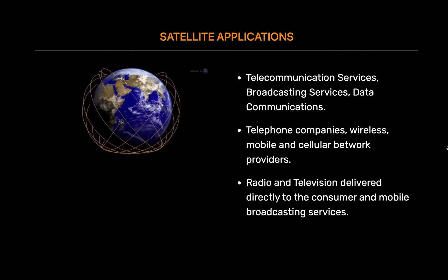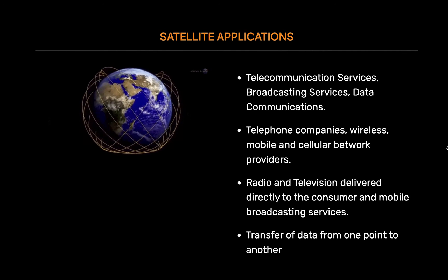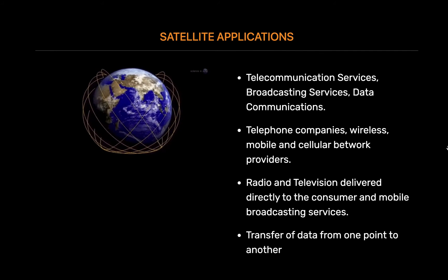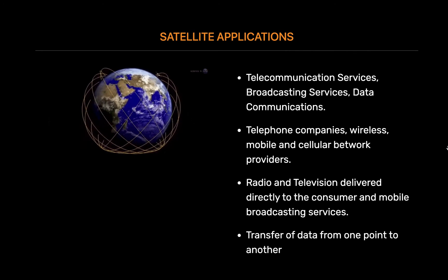Satellites also play an important role in delivering programming to cell phones and other mobile devices, such as personal digital assistants and laptops. Data communications involve the transfer of data from one point to another. Corporations and organizations use satellites to facilitate the transfer of data through very small aperture terminal networks. With the growth of the internet, a significant amount of internet traffic goes through satellites, making ISPs one of the largest customers for satellite services.